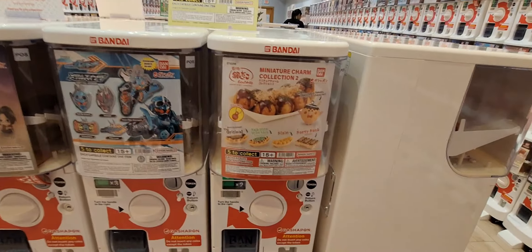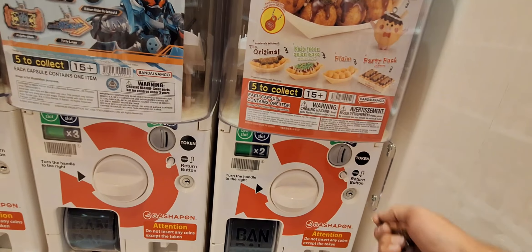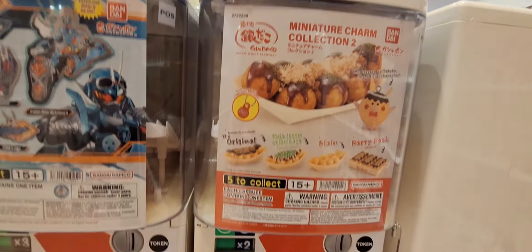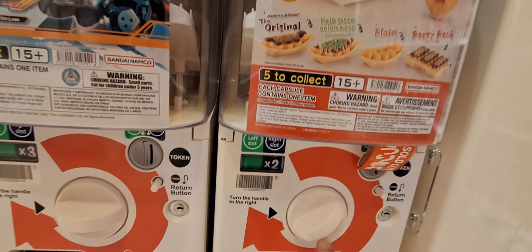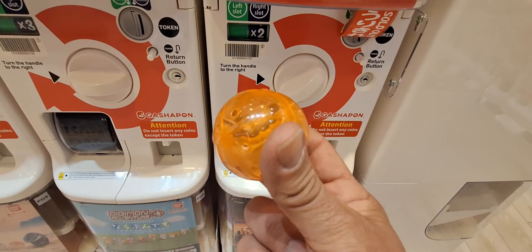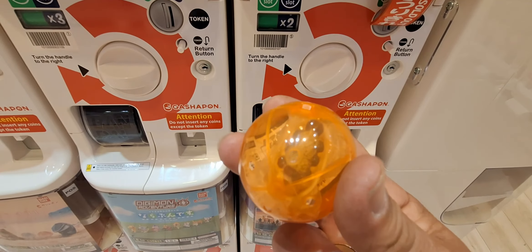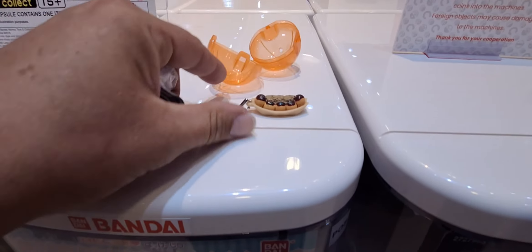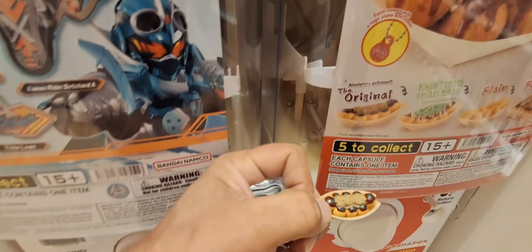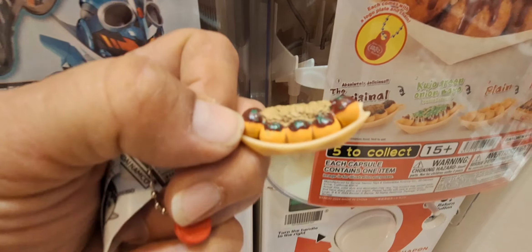I'm a big fan of food plush, so let's see what kind of food we can get from the mini charm collection. Can't really tell what it is — let me open it up and show you guys. We did end up getting the original — it says 'absolutely delicious' on it. Pretty cool!